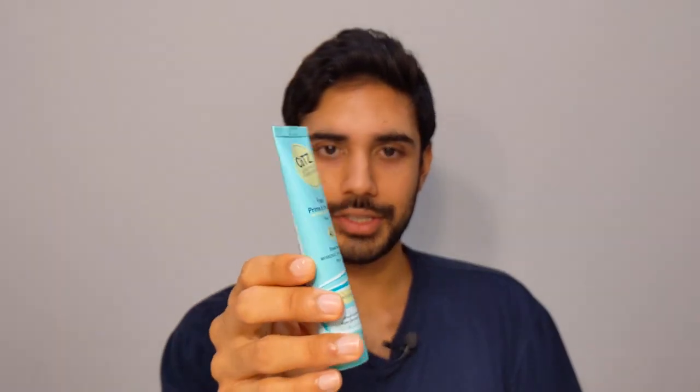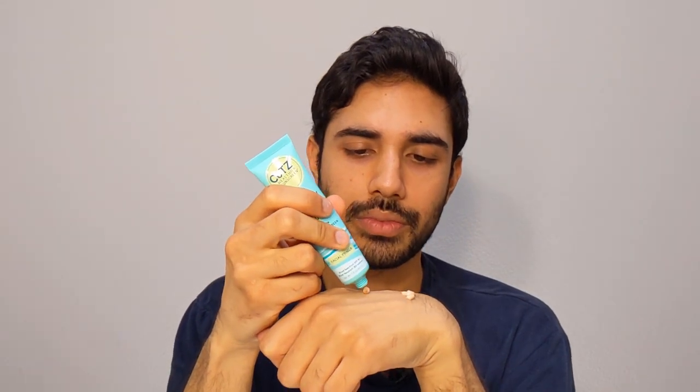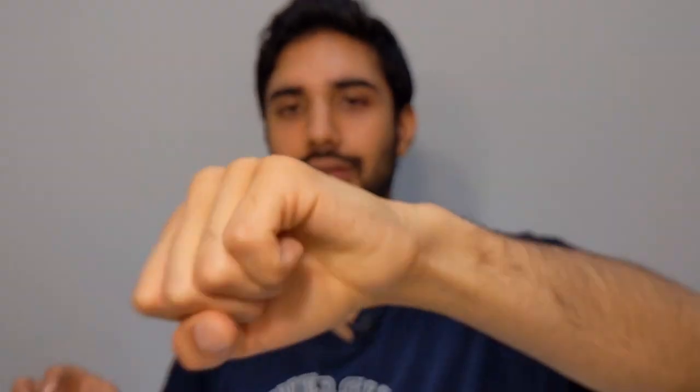The primer comes in a slender tube. Let's check out the face as well. I'm going to put the face on the left side of my face and the primer on my right. There's definitely a difference in color and consistency — the face seems a lot more runny, and the primer seems thicker. All right, let's test them out.